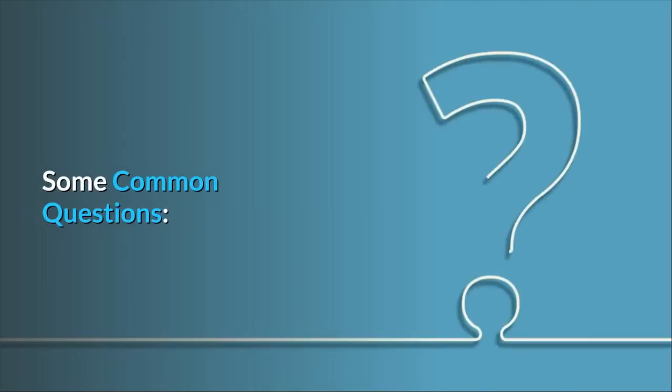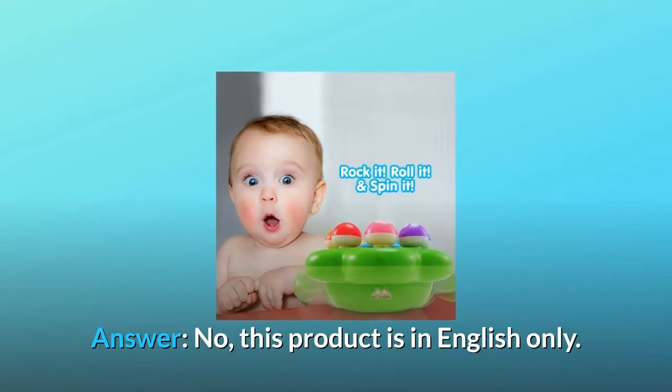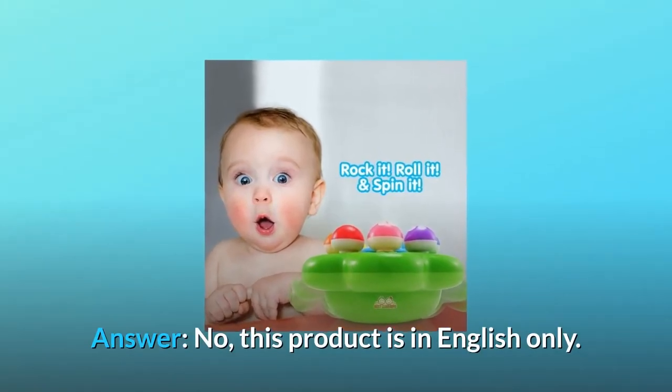Some common questions. Question number 1: Does it have a Spanish mode? Answer: No, this product is in English only.